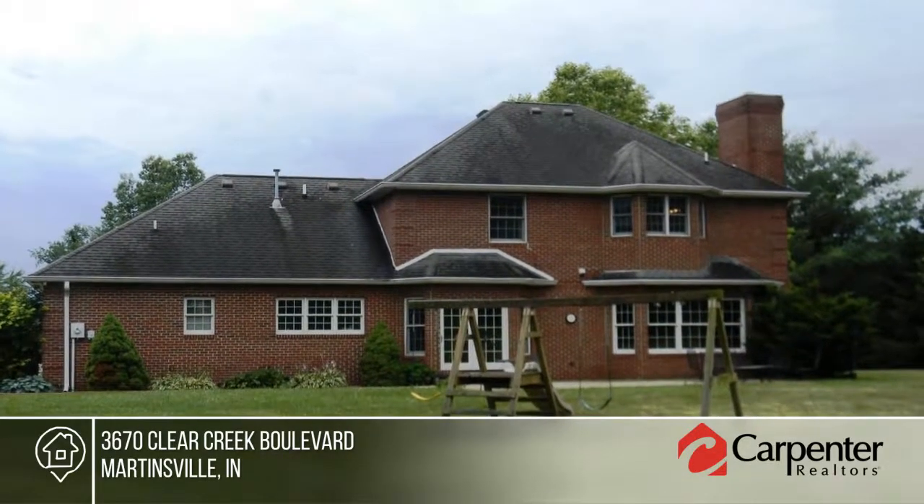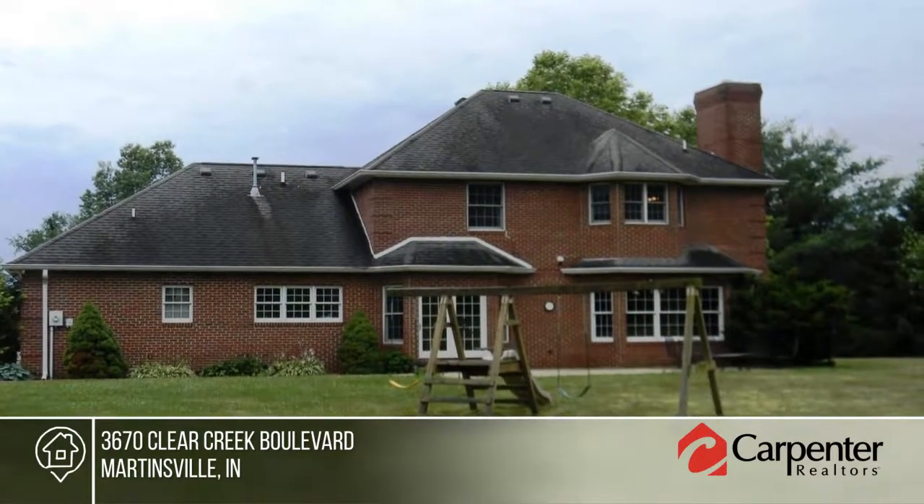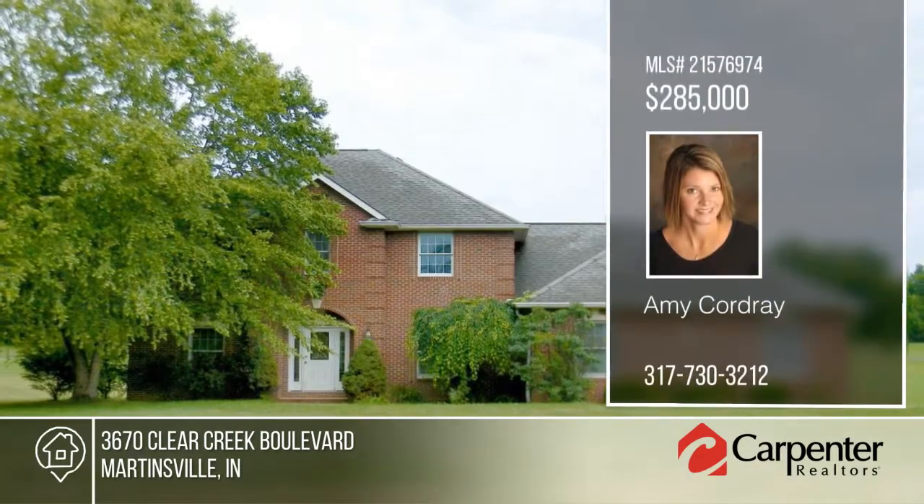Only minutes to 37 makes it an easy commute. Make this home yours with a call to Amy Cordray.